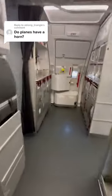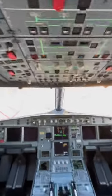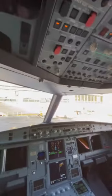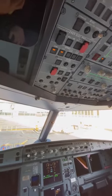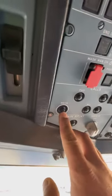People have been asking me: does the airplane have a horn? Yes, it does have a horn, but it's not for what you think. This is an Airbus A321neo. 737s and other aircraft have this as well. It's called a mechanic horn.